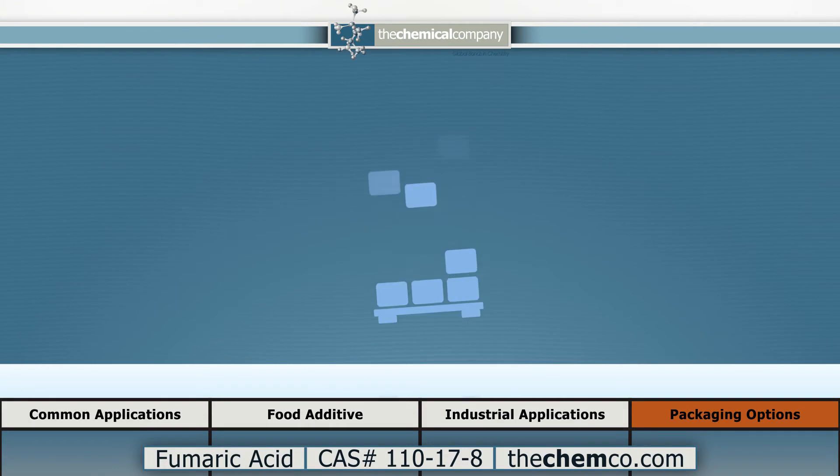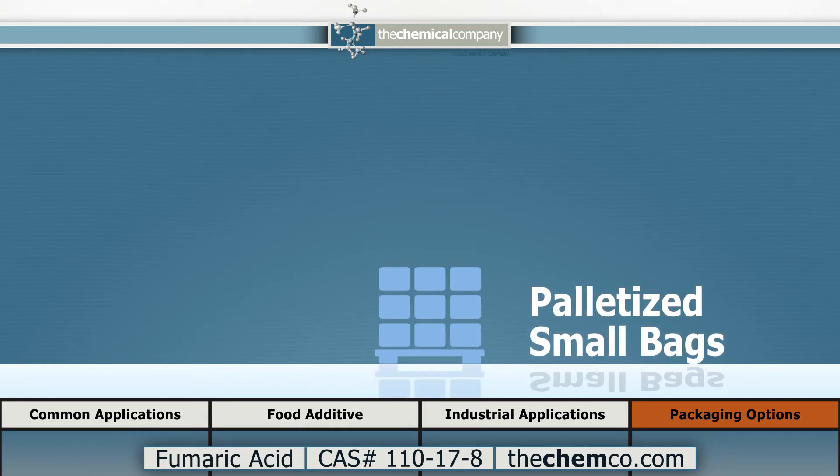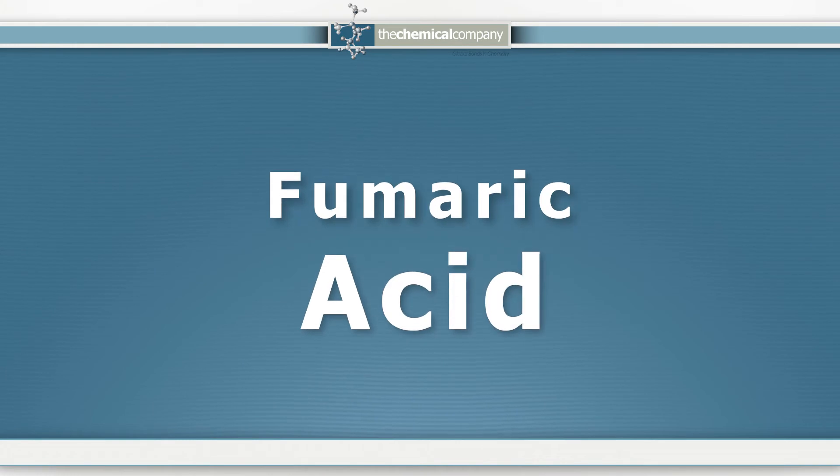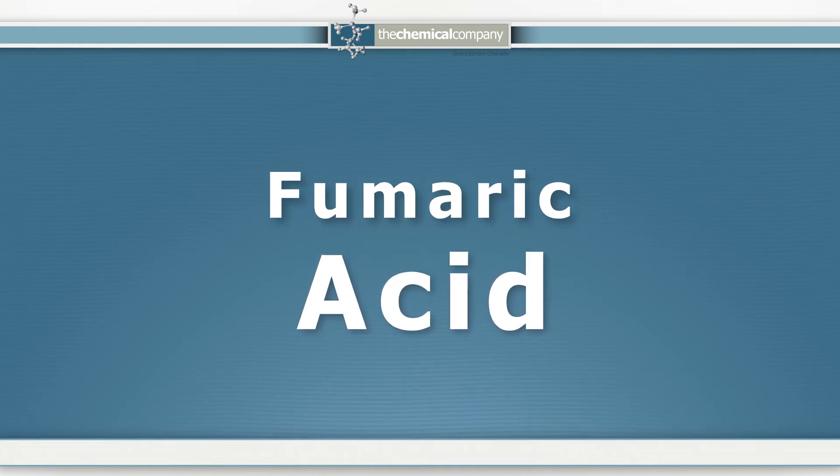Our standard packaging includes 25 kg bags available for prompt shipment. If you're looking for fumaric acid, please give us a call. We look forward to hearing from you. Thank you for your interest in the chemical company. We're here for all your chemical needs.